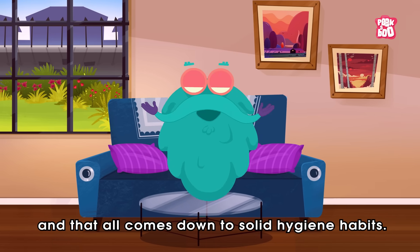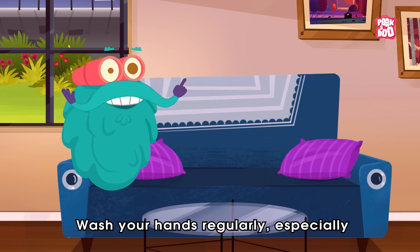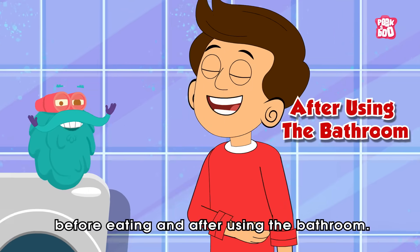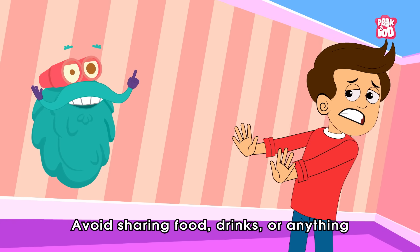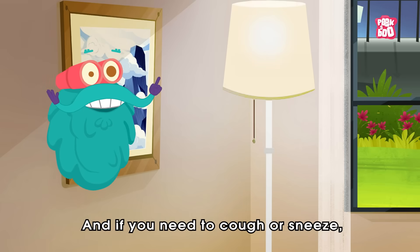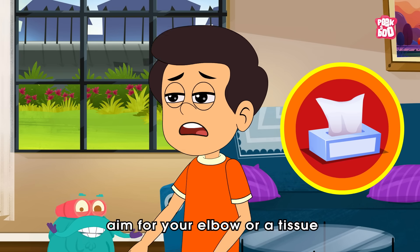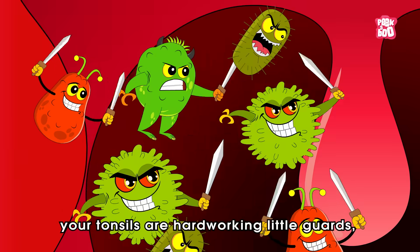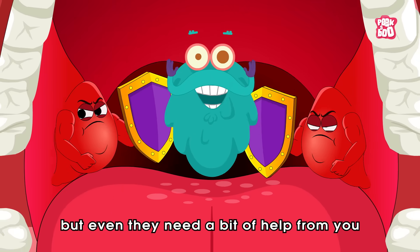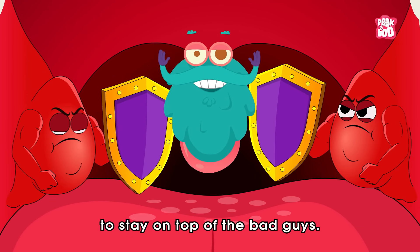And that all comes down to solid hygiene habits. Wash your hands regularly, especially before eating and after using the bathroom. Avoid sharing food, drinks or anything that touches your mouth. And if you need to cough or sneeze, aim for your elbow or a tissue — no one wants a face full of flying germs. Remember, your tonsils are hard-working little guards, but even they need a bit of help from you to stay on top of the bad guys.